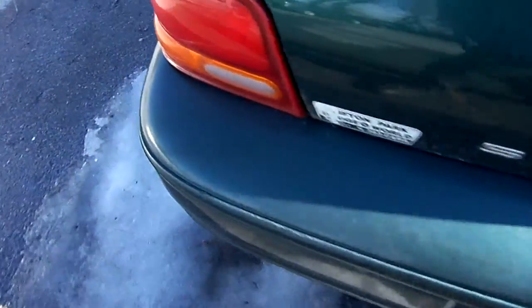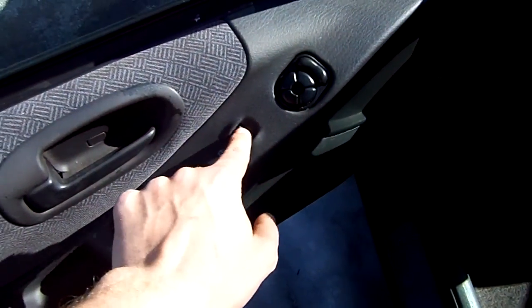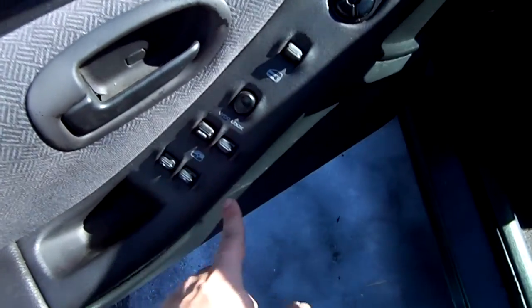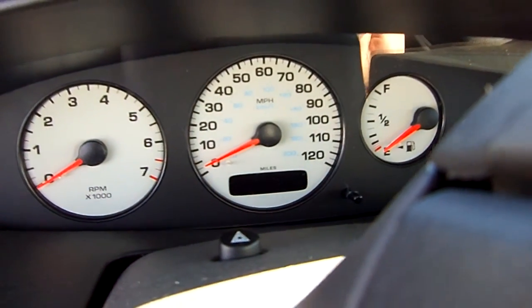Without further ado, let's do it. This is a '99 — padded very nicely, power mirrors, power locks, power windows, window lock. Manual seat but this one does articulate kind of well. The coolest thing of all — battery, no good. Let me go fix the connection. Okay, better now.